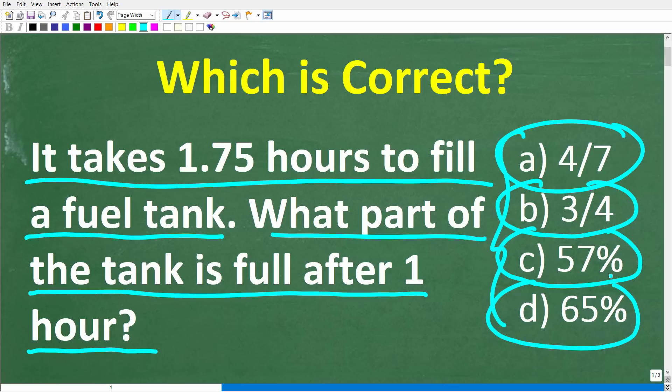Feel free to use a calculator, but if you have an answer, go ahead and put that into the comments section. I'll show you the correct answer in just one second, then I'm going to solve this problem step by step.